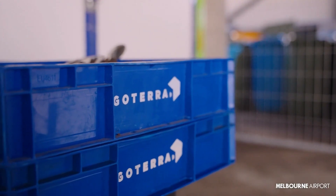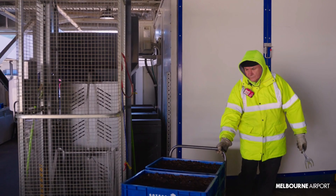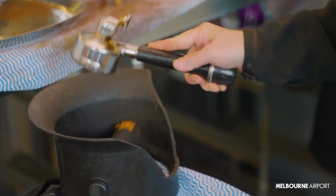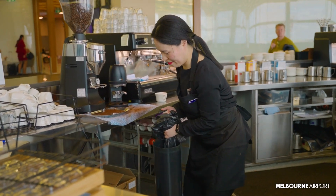Melbourne Airport is thrilled to be the first airport in the world to process our food waste on-site using insects instead of sending it to landfill. We've partnered with GoTerra, a leading Australian waste management technology company, to process this organic waste, turning discarded food into fertiliser and protein.